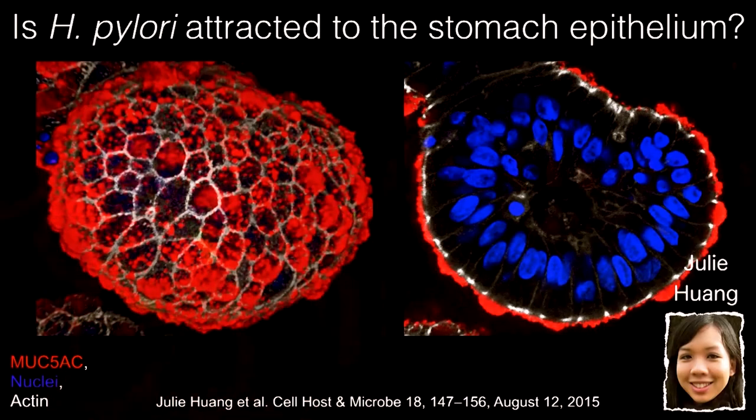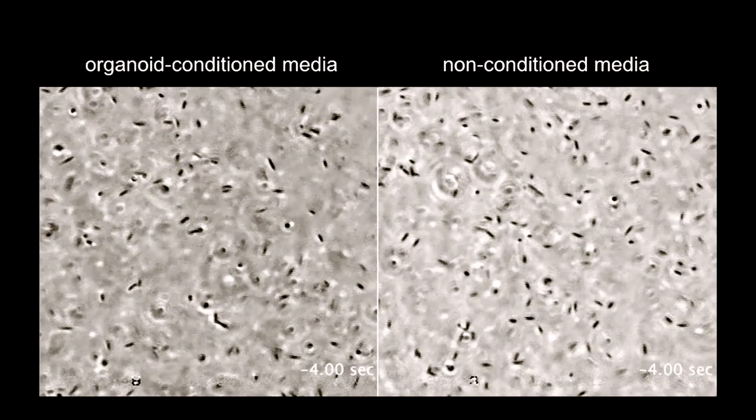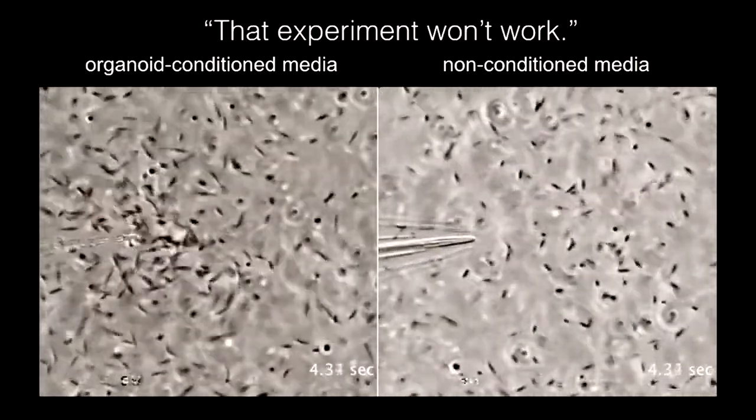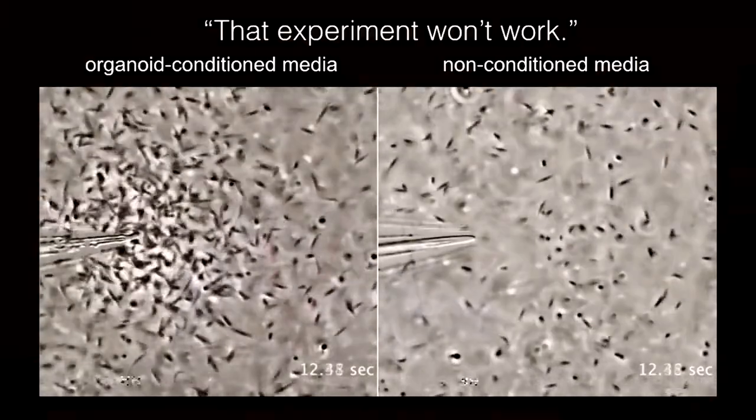One of my students decided to see if she took organoids producing MUC5AC, stuck a needle into the culture media they were conditioning, and compared unconditioned media with organoid-conditioned media - could the H. pylori sense them and be attracted? I told her this wasn't going to work, but I was wrong. In about three seconds, you can see the H. pylori are already smelling the tissue and swimming towards it.